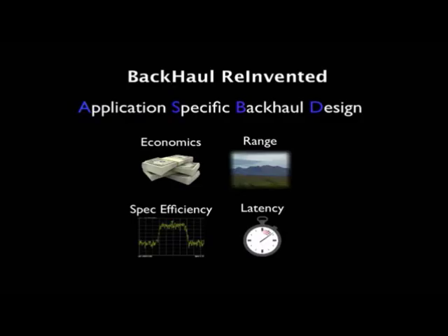And to reinvent backhaul, we looked at four things. Economics is, of course, important — backhaul solutions, proprietary backhaul solutions, are still very expensive.